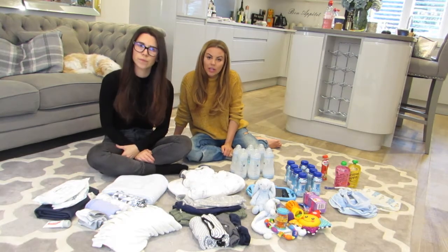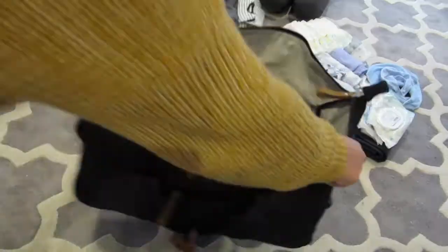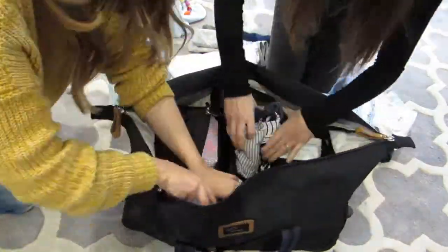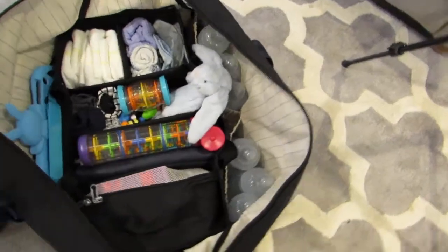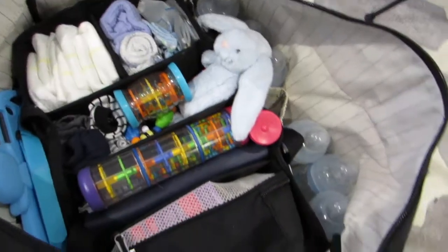We have this amazing bag by Storksack and we're going to show you how we pack everything in there. Let's pack it up, let's get on. As you can see, everything we mentioned is stored away in lovely little compartments — really easy to access — and you're ready to go.